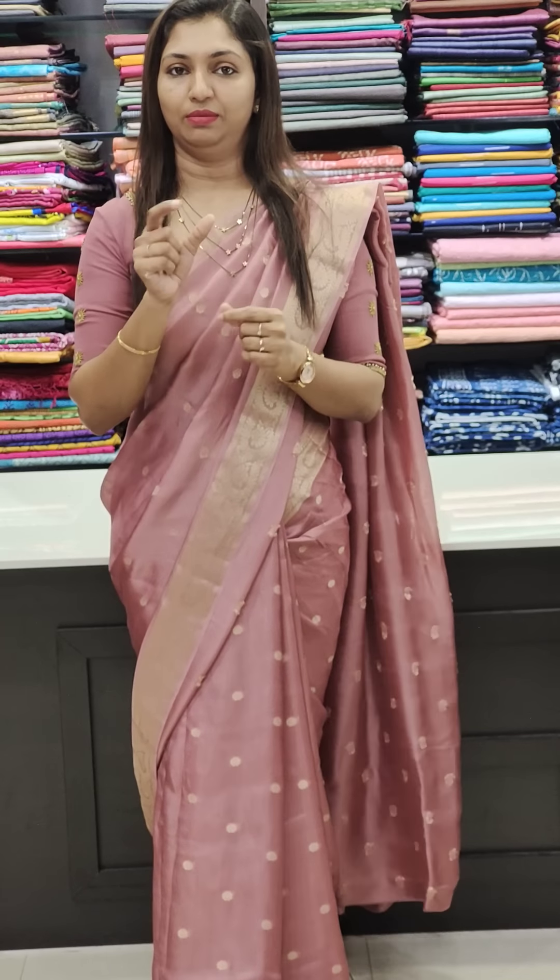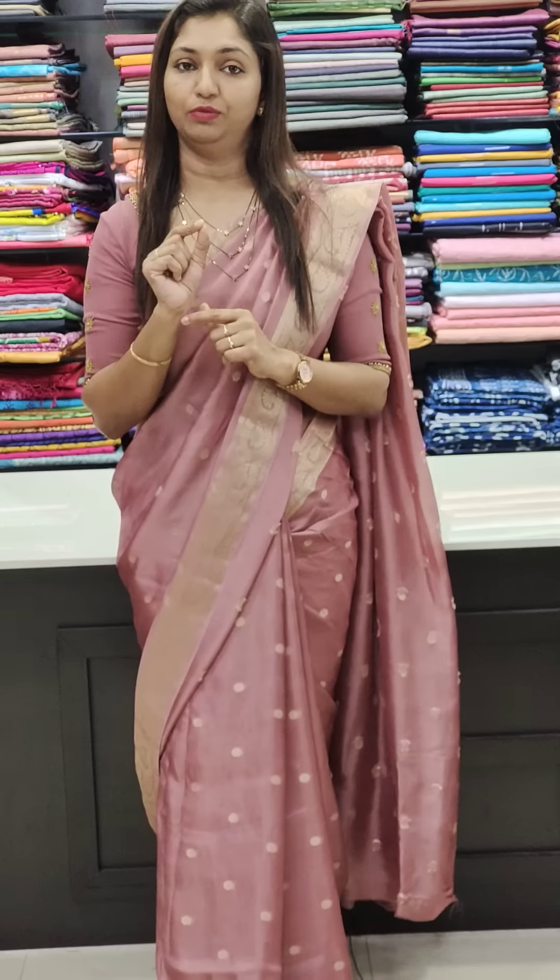If you need any hand work or embroidery work, just mention the work needed in the customer note when you book. You can contact us at 9562261075. That is our stitching number.